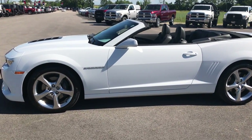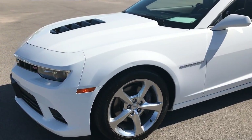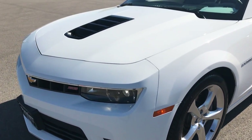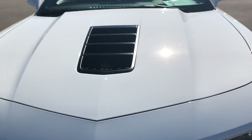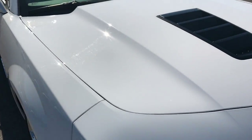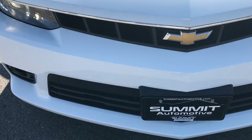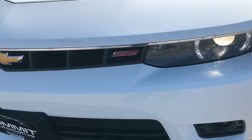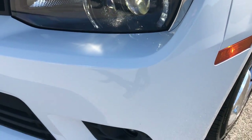This is stock number 9075A, a 2014 Chevy Camaro 2SS. This vehicle has the 6.2 liter V8 motor which pumps out 426 horsepower. It also has the RS package on it which gives you the HID headlights and the LED rings.